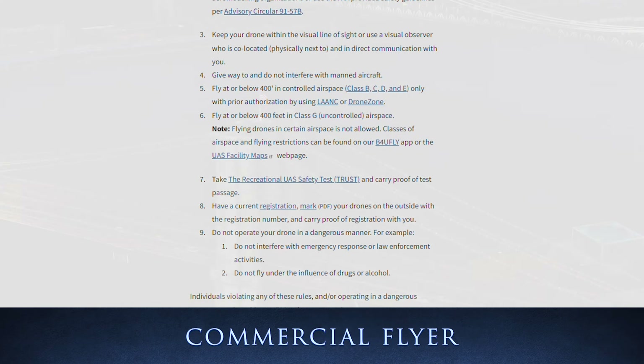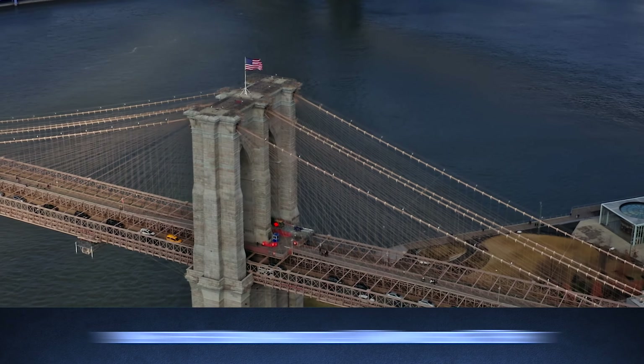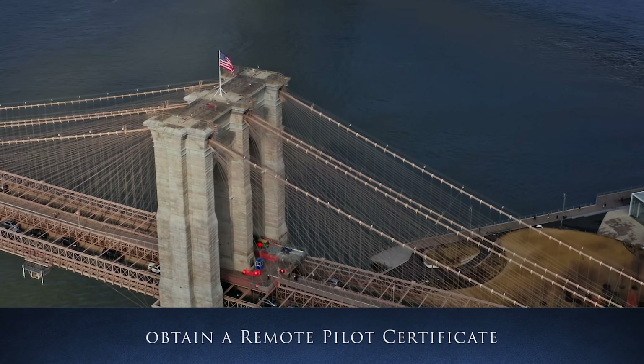If you fly commercially for money, then you need to register the drone but also take a more thorough exam and be certified.